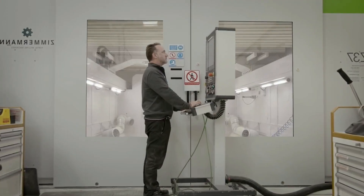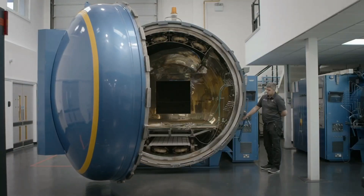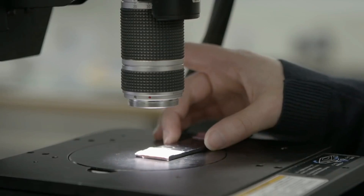We manufacture all of ours in-house. This is because they're very complex items. We make them because we can control the precision. We're using expensive quality materials and we need quality.